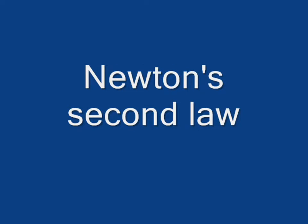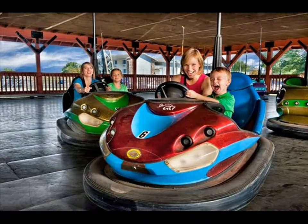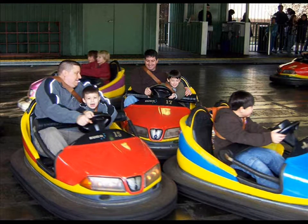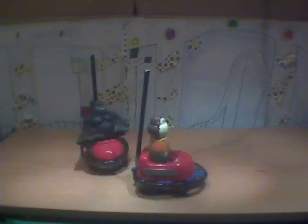Newton's second law. The greater the mass of the object, the harder it is to change its speed, so more force is needed to move it. When riding in bumper cars, you may have noticed that people who weigh less tend to get pushed around more than people who weigh more. And since all bumper cars usually have the same top velocity, the cars carrying more mass will never travel as far as the cars carrying less mass after a collision.